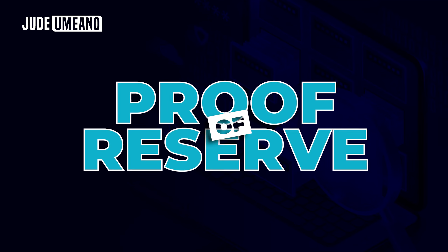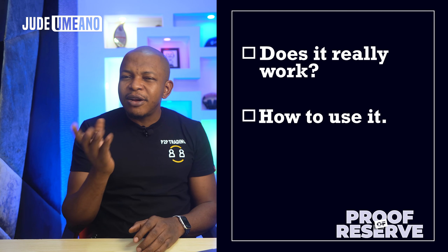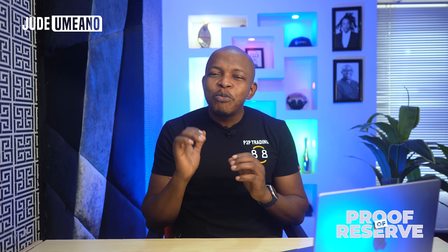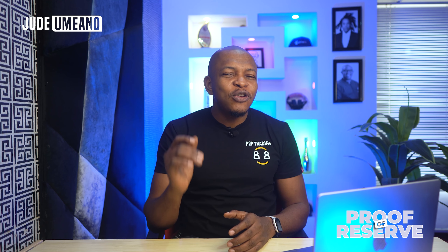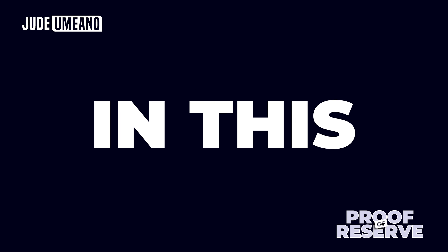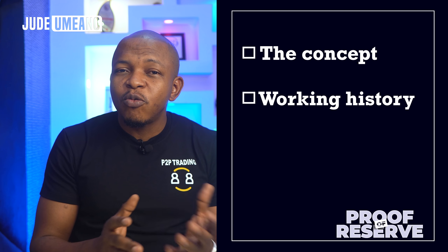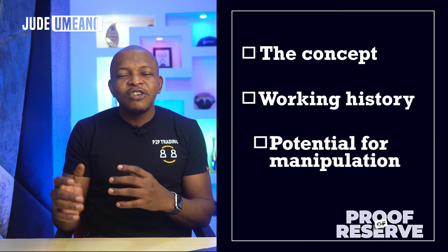This is where Proof of Reserve comes into play. But does Proof of Reserve really work, and can it be manipulated? The truth is that Proof of Reserve can be manipulated, and that is what no one is telling you. In this video, I will explore the concept of Proof of Reserve, including its working history and the potential for manipulation.